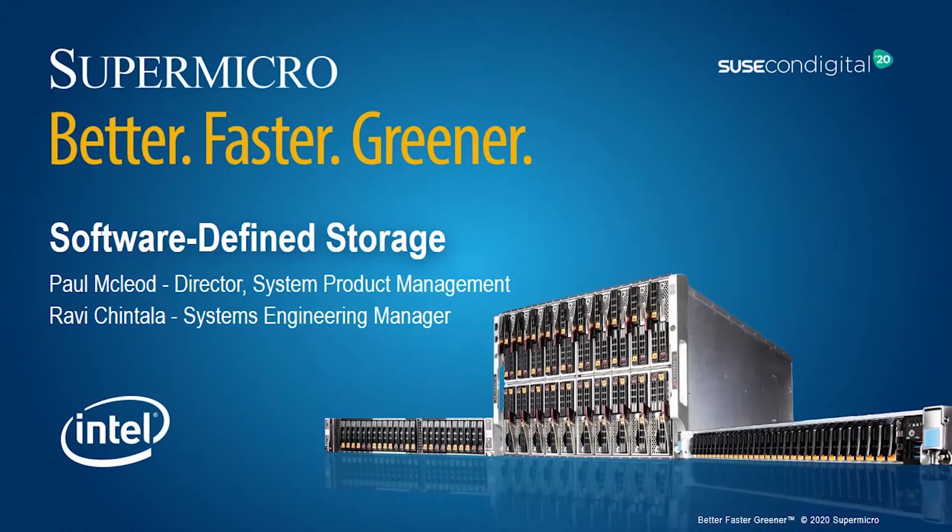Welcome to the Supermicro software-defined storage segment of the SUSECON digital event. My name is Paul McLeod, I'm a product director in the System Product Management Group. Our team is focused on very dense storage servers — any of the servers that have up to 90 drives in them. I'm Ravi Chintala, Systems Engineering Manager from Product Office. We work with the leading ISV partners, create solutions, and validate different architectures on Supermicro hardware.